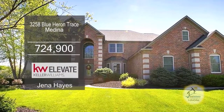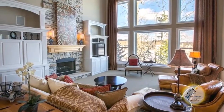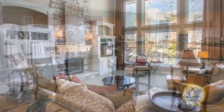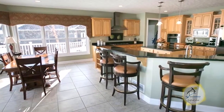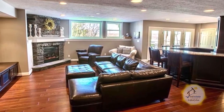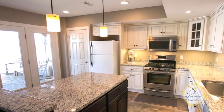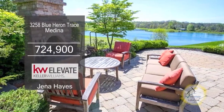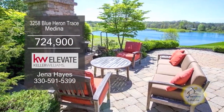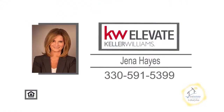This five-bedroom home in Medina is located in Blue Heron. The two-story great room boasts a beautiful floor-to-ceiling stone fireplace. The gourmet kitchen has a large breakfast bar and stainless steel appliances. The walkout lower level includes a rec room with a fireplace and a full kitchen with a large island. Walk out to your own private oasis featuring a paver patio with a stone fireplace overlooking the lake. For a private showing, contact Jenna Hayes.